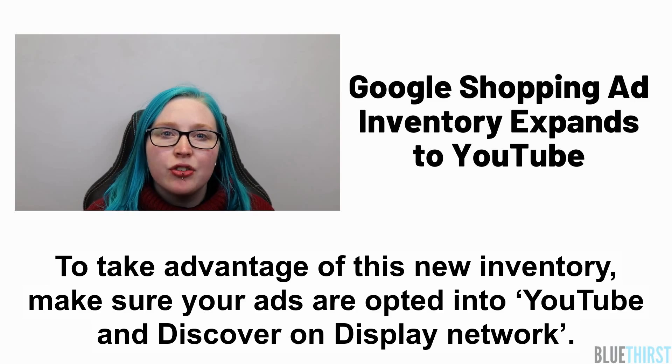To take advantage of this new inventory, make sure your ads are opted into YouTube and Discover on Display Network.